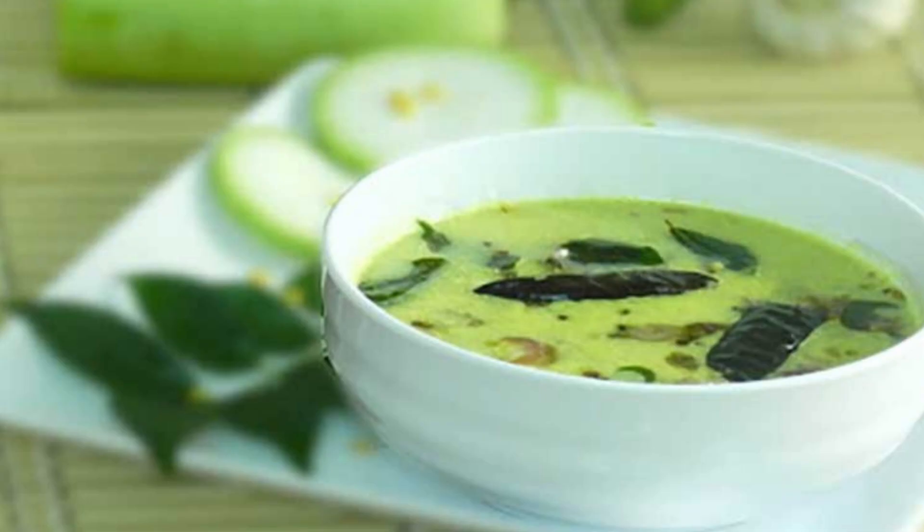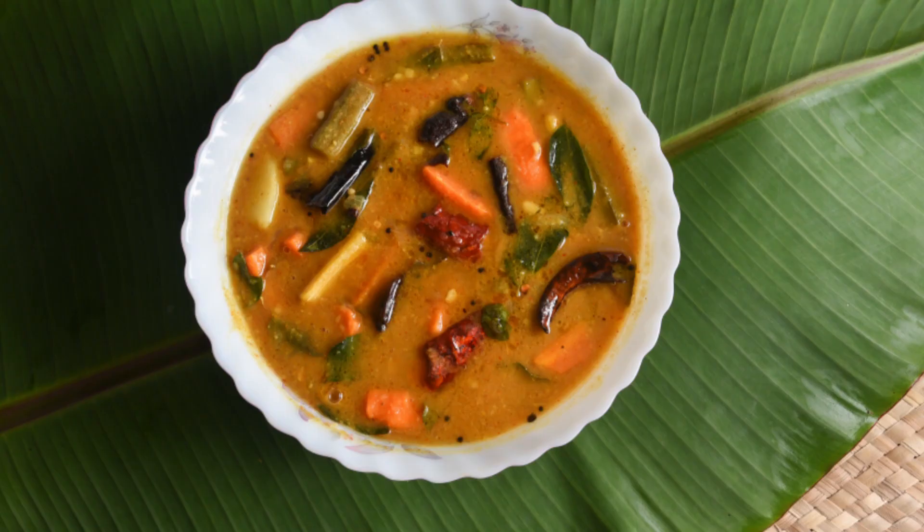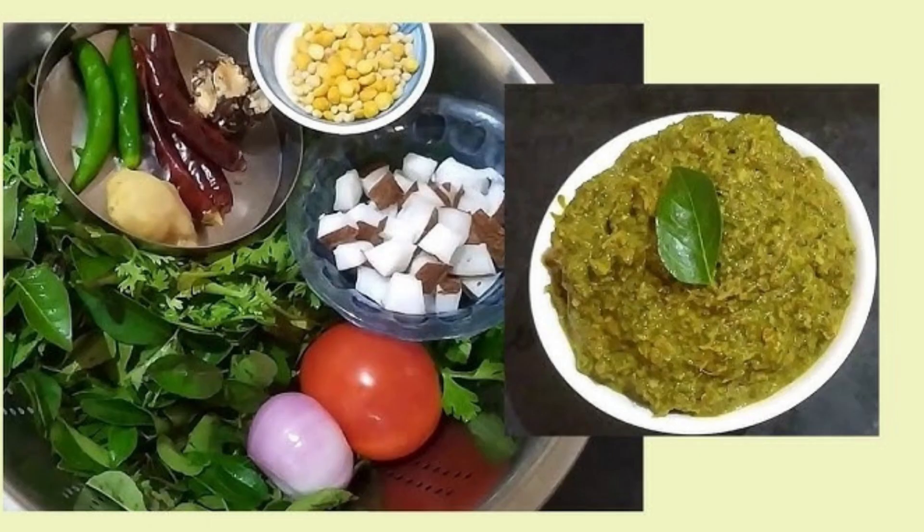In many Indian and South Asian cuisines, spices are added to the oil at the beginning of the tempering process to imbue the dish with their unique flavor. Curry leaves are often added to curry dishes, soups, curries and lentil preparations.